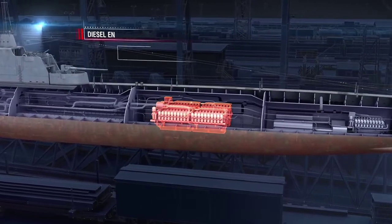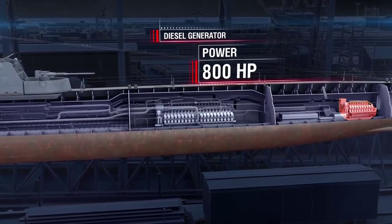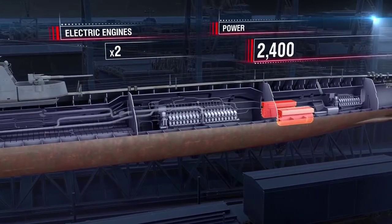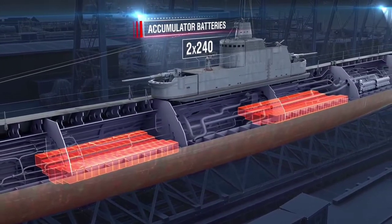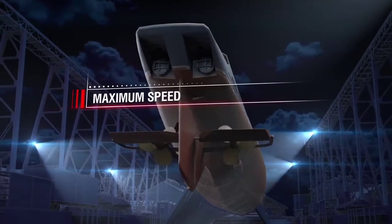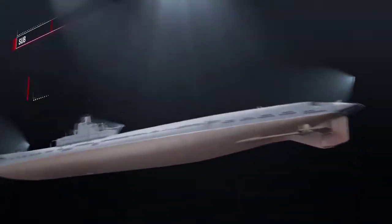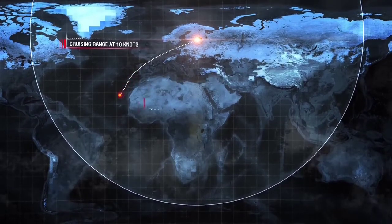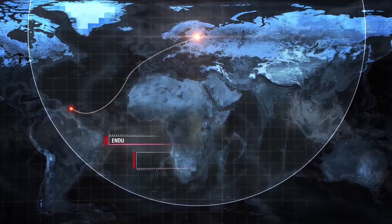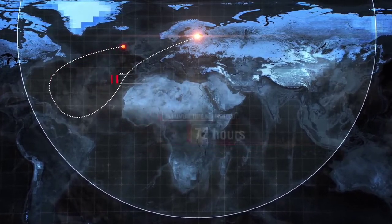Power plant: two diesel engines at 4,200 horsepower each, a diesel generator at 800 horsepower, and two electric engines at 2,400 horsepower each. Two groups of accumulator batteries, 240 elements each. Maximum surface speed: 21 knots. Maximum submerged speed: 10.3 knots. Submergence depth: 80 meters. Maximum depth: 100 meters. Cruising range at 10 knots: surfaced, 7,500 miles; submerged, 11.5 miles. Endurance: 50 days. Maximum time submerged: 72 hours. Crew: 66 people.